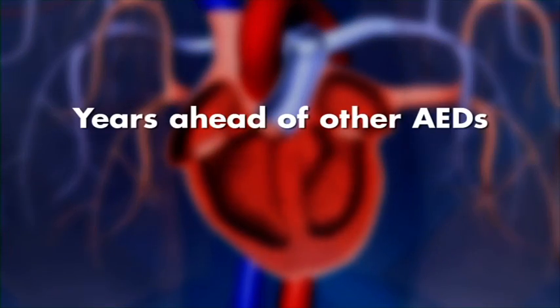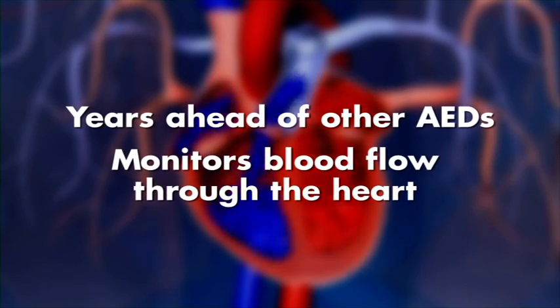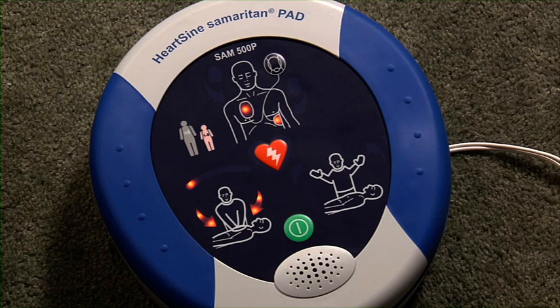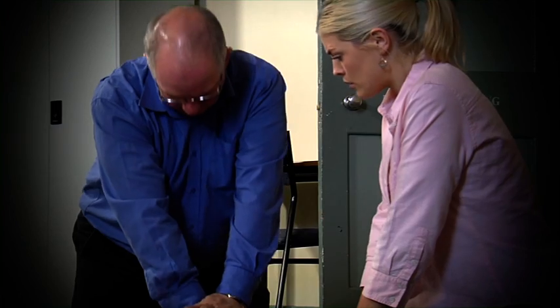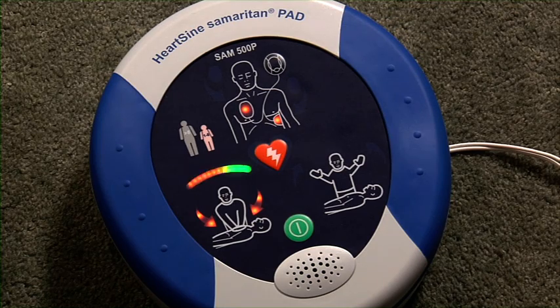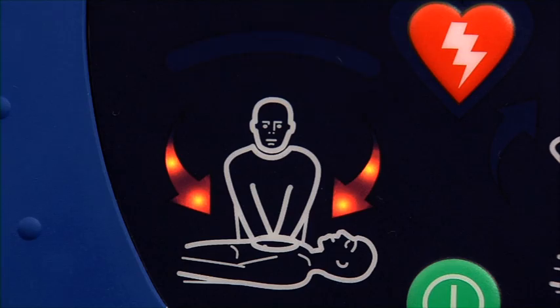A key element of this patented ICG technology is monitoring blood flow through the heart during CPR. "Begin CPR. Push harder." Using this information, it informs the rescuer whether they need to push harder, faster or slower, or whether they are doing good compressions. "Good compressions."